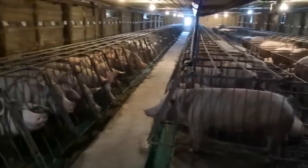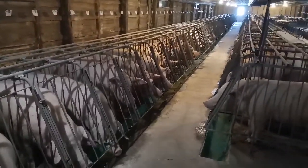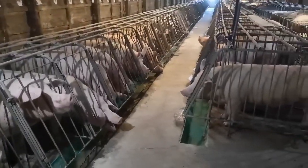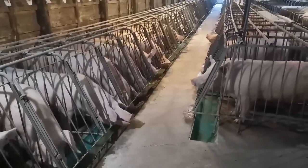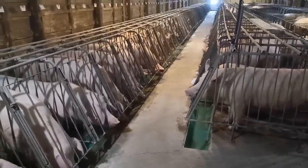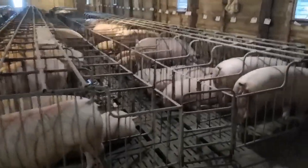Once the sows are bred, they get moved into this barn over here into a dry sow stall. They'll stay in these dry sow stalls for about a month, then they'll get preg checked and moved into a large group pen. The reason we keep them in the stalls for the first month is they're just a little aggressive right after mating, and it's a critical time for their pregnancy. If they fight too much in those first couple of weeks, they can lose the pregnancy quite easily. So we put them in here and then move them into the big group pen.